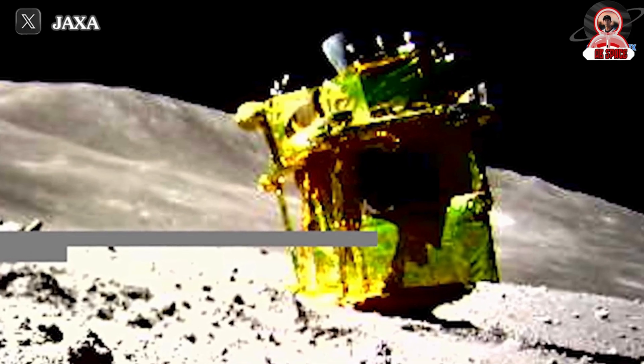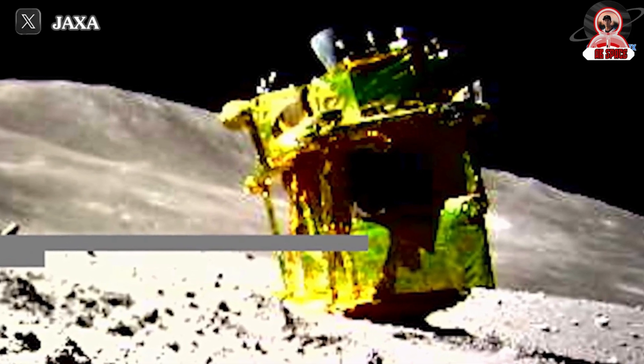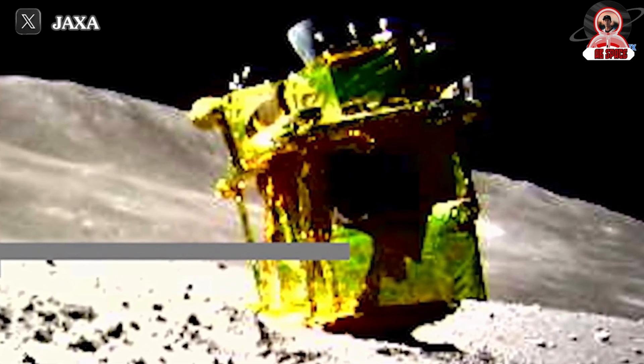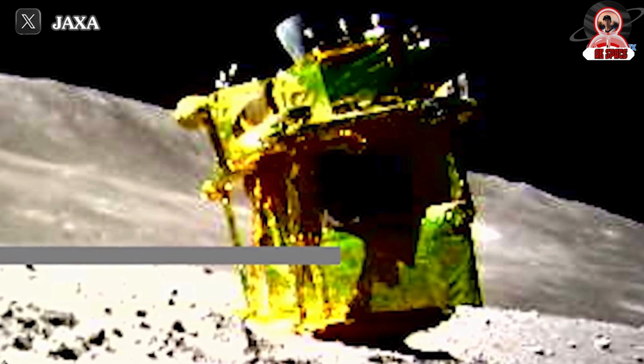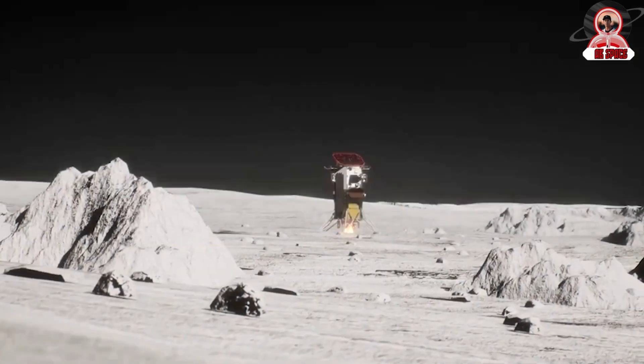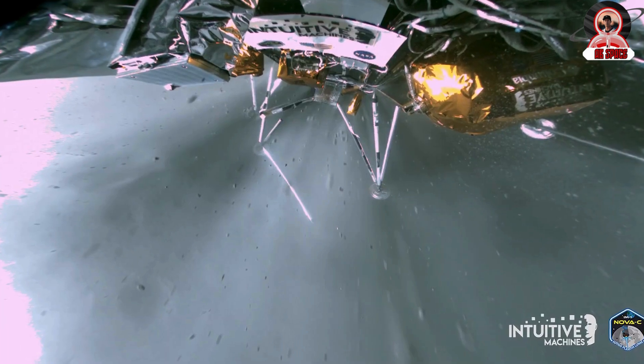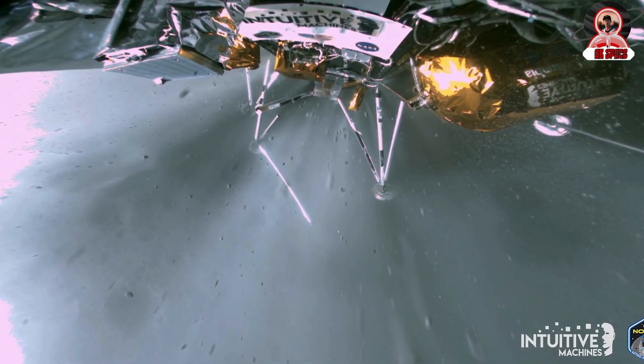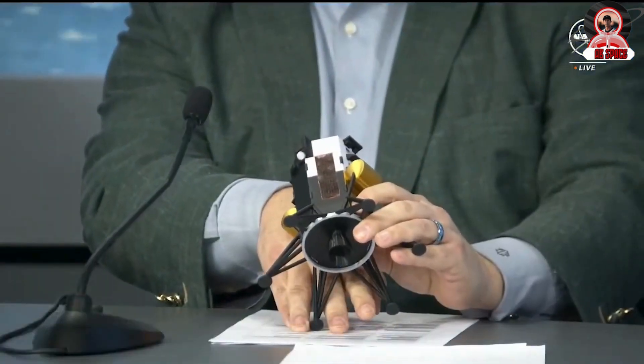Despite facing numerous challenges, Intuitive Machines remains open to the possibility of reviving Odysseus, affectionately dubbed O.D., after the two-week lunar night. While it's possible that Odysseus survives the lunar night, teams at Intuitive Machines didn't specifically design the lander to do so, which means the mission has likely come to an end. Here we'll go more in-depth into the new images, the lander's power, final operations, and more.